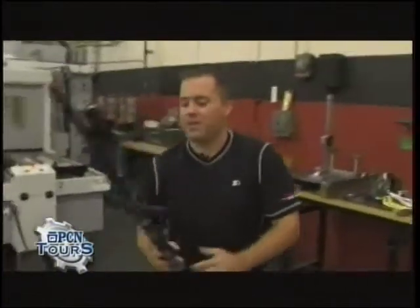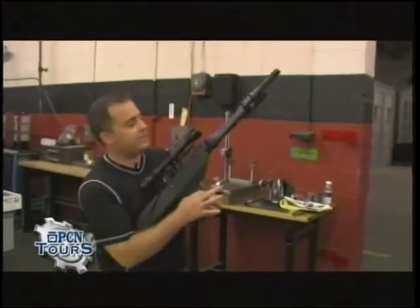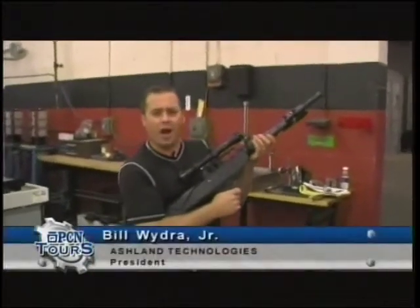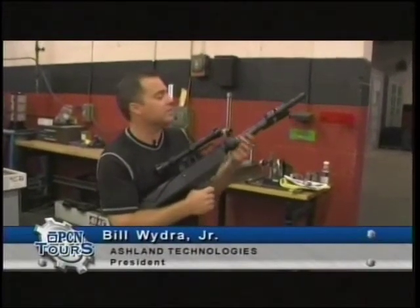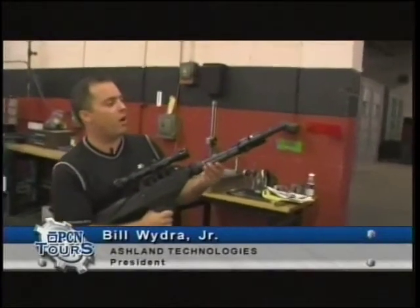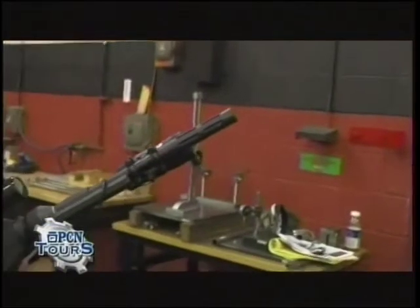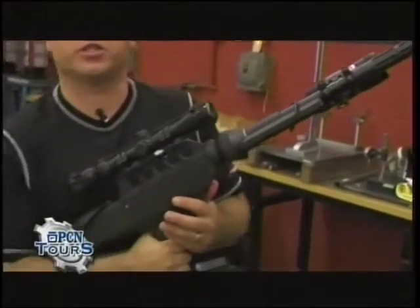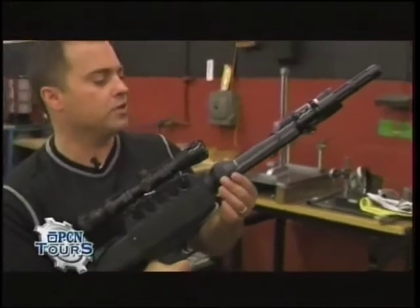Moving down here to the rifle — this thing is just so cool. This is basically equipped for bear. They're going to have this on a TV show coming up soon where they're actually hunting big cats. There's a big cat that got loose up in New York and they're going to be tracking it with this. It has a flashlight mechanism on it and a laser pointer. A lot of these rifles will be sold to different deer farms and game preserves.